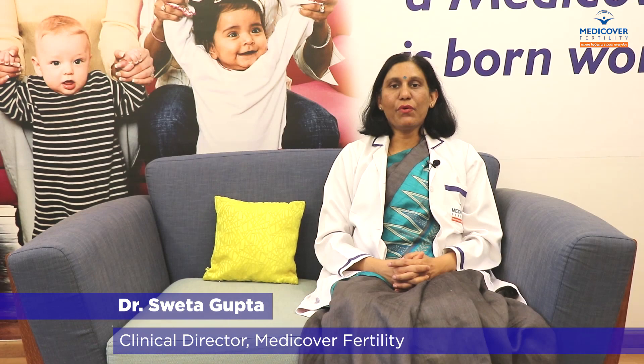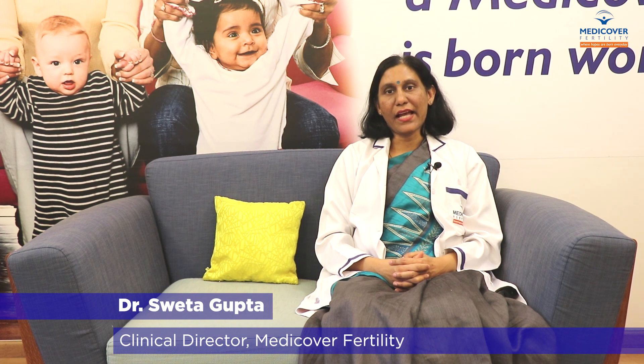MediCover Fertility follows European standards and offers patients an international level of treatment and facilities. Each MediCover Fertility clinic in India is equipped with the latest technology, facilities, and infrastructure. MediCover has a team of highly qualified in-house fertility doctors.